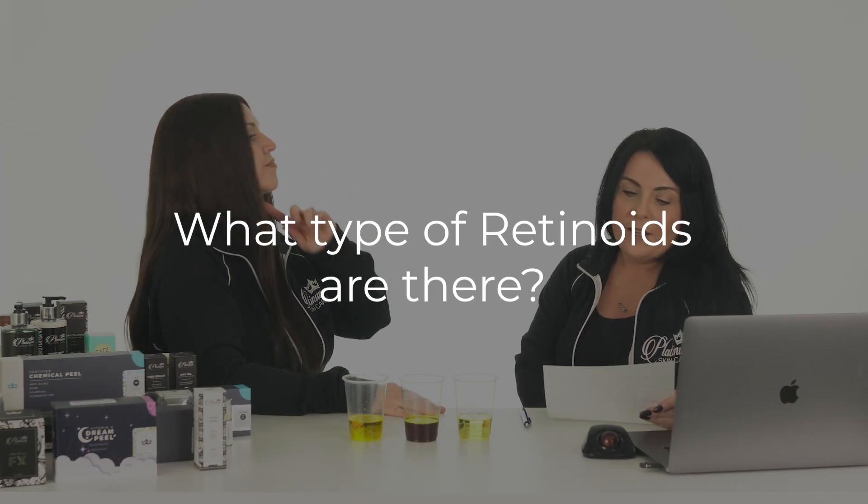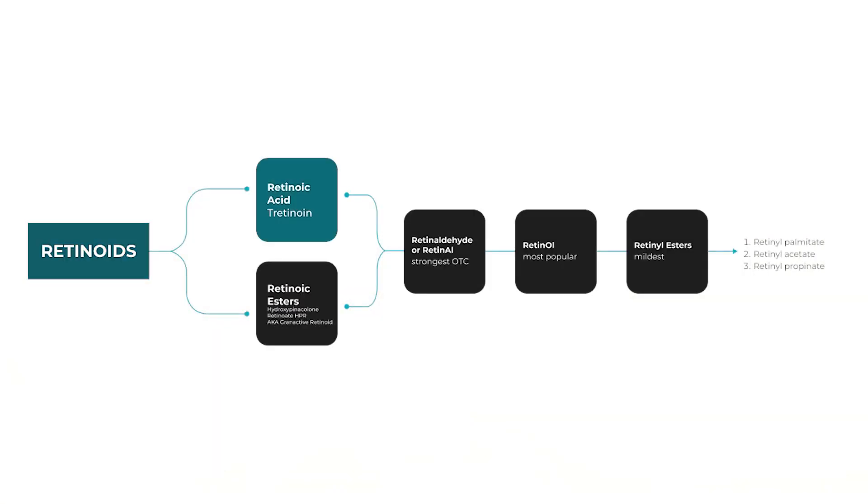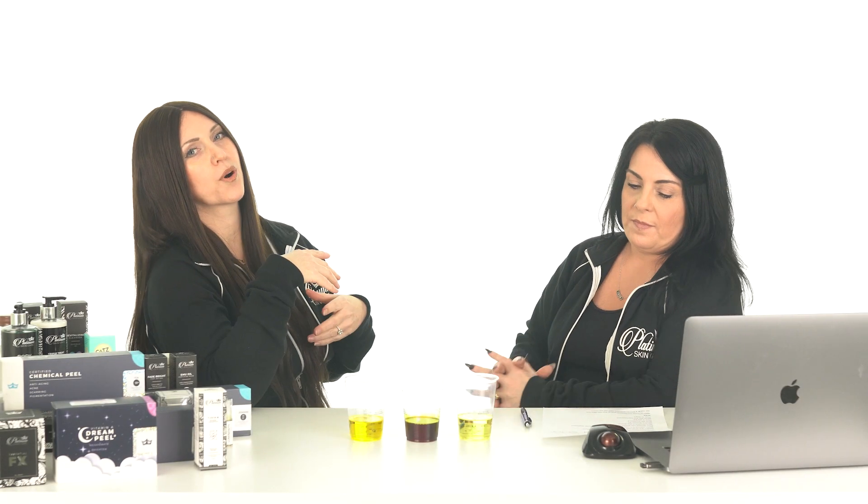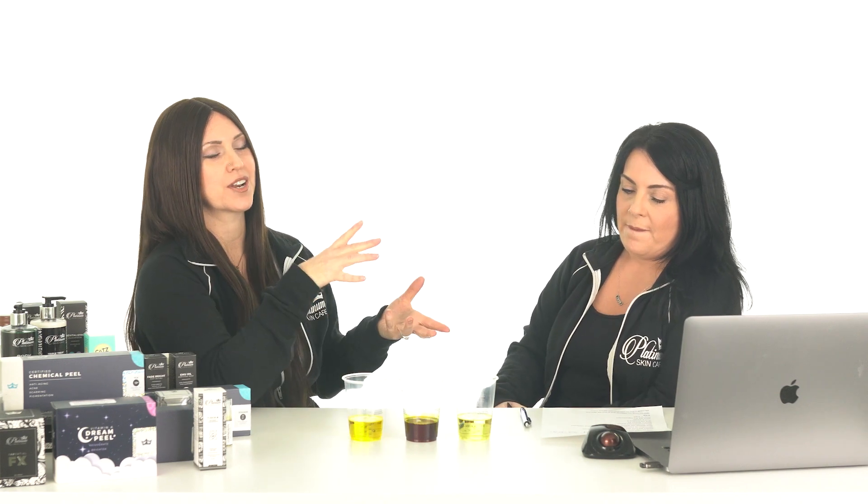What types of retinols or retinoids are there? There's a lot, and it can get really confusing. The big classifications: you've got your prescription tretinoin at the top, and below that your retinaldehydes, then your retinol, and then a bunch of esters below there, like palmitates, acetates, and propionates. And there's a brand new one out now, which is your retinoic acid esters. The most powerful ones are prescription-only, and that is tretinoin.